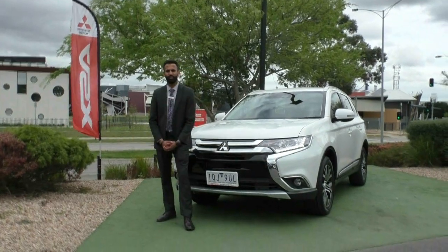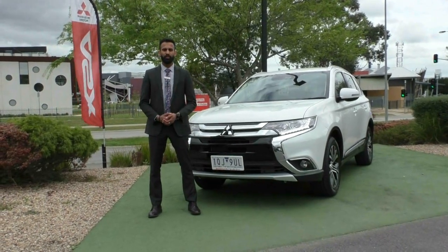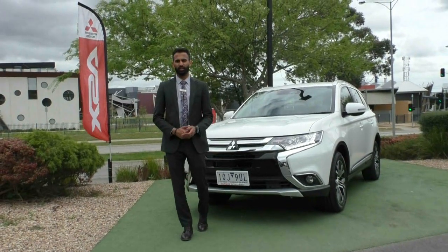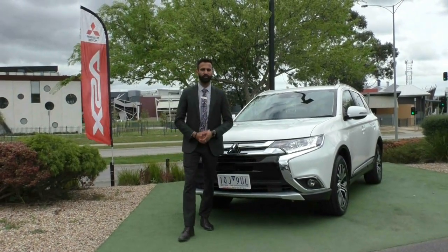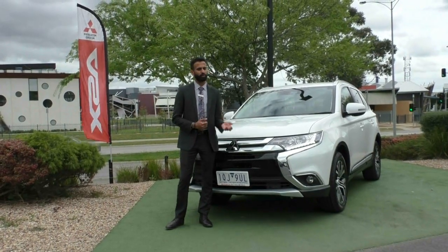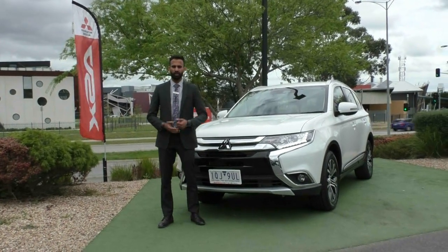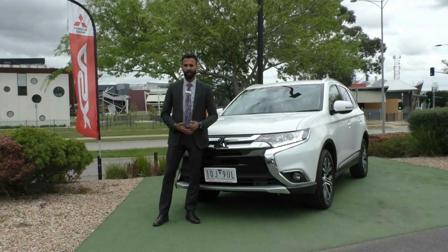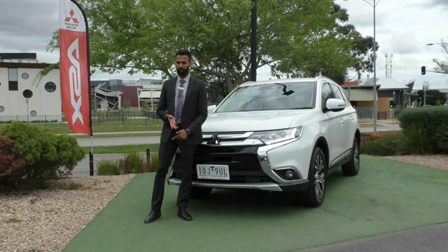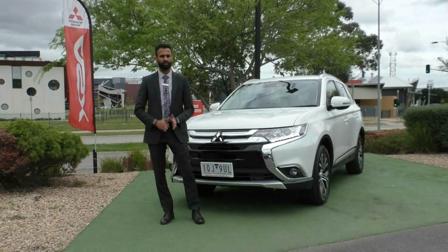Thank you very much for taking the time to watch the walk around video on this beautiful Outlander. As you can see, in this kind of condition it would be a bit silly not to look after your paintwork, so please ask us about the glass coat because that's going to give you a lifetime warranty on the paintwork. Protect it for the lifetime of the car because it is going to be a long term investment for you. You're going to want it to look exactly like it does now years and years down the track. Please ask us about it because it will protect it from fading, oxidization, bird droppings, bat droppings, and a variety of other environmental damages that every single car goes through.